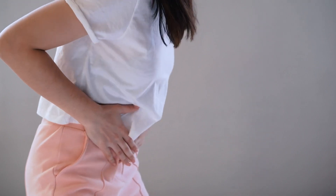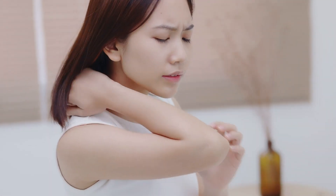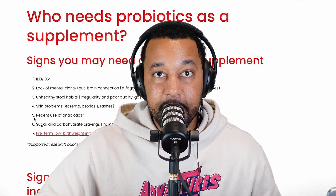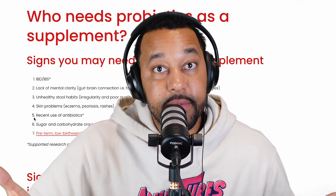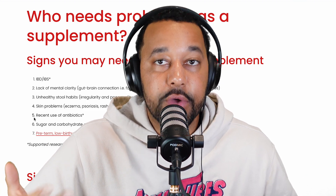Other signs include irregular or poor quality bowel movements, gas, bloating, and skin problems — because the microbiome exists on the skin as well as in the gut. If you've recently used antibiotics, you should probably consider taking a probiotic, because antibiotics kill the bad things making you sick but also kill all the good bacteria as well.